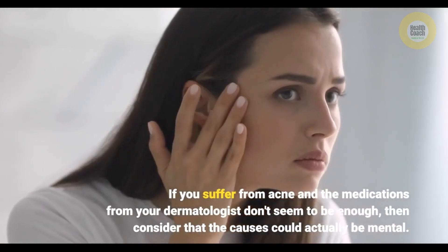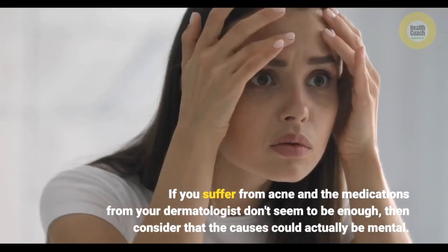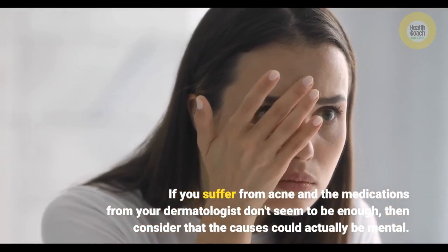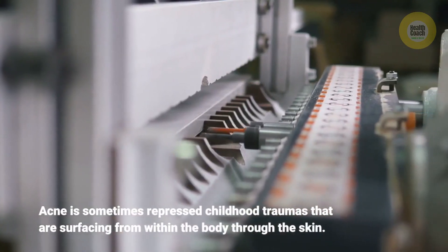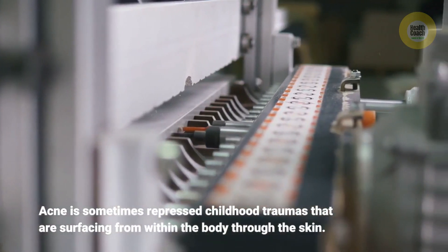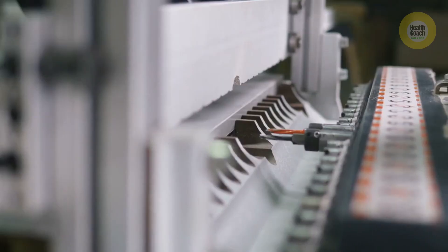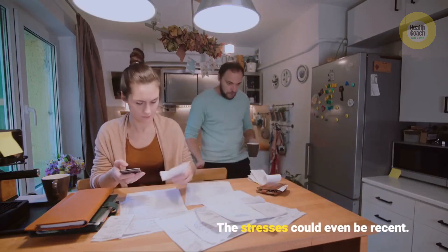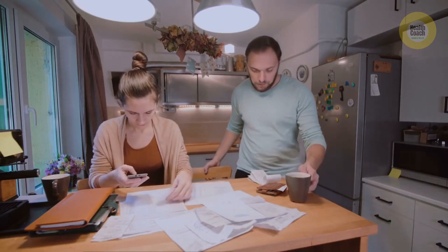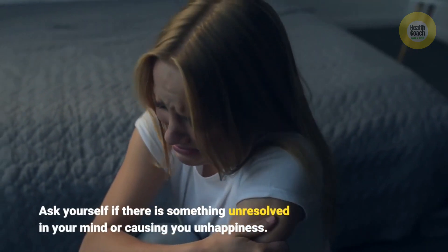If you suffer from acne and the medications from your dermatologist don't seem to be enough, consider that the causes could actually be mental. Acne is sometimes linked to repressed childhood traumas surfacing through the skin. The stresses could even be recent — ask yourself if there is something unresolved in your mind or causing you unhappiness.